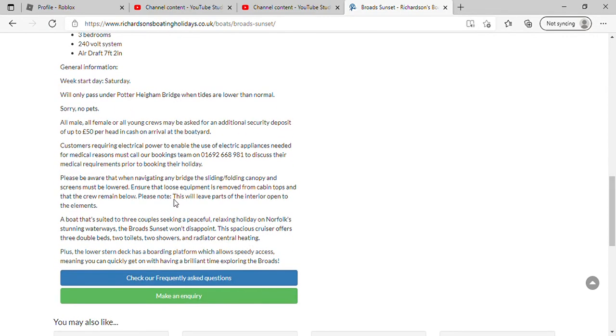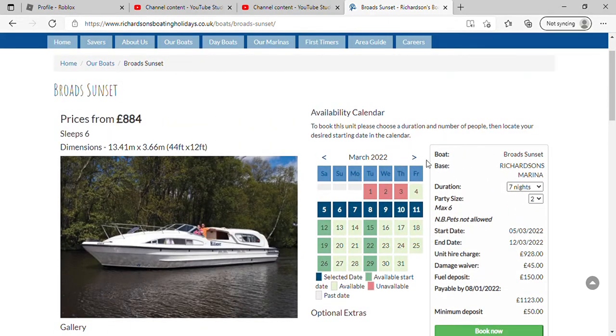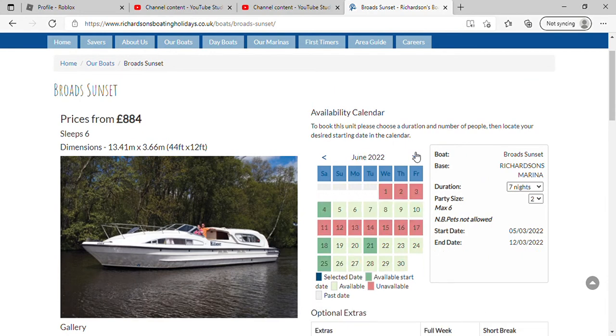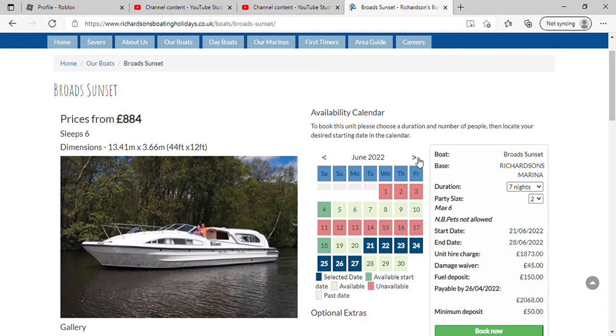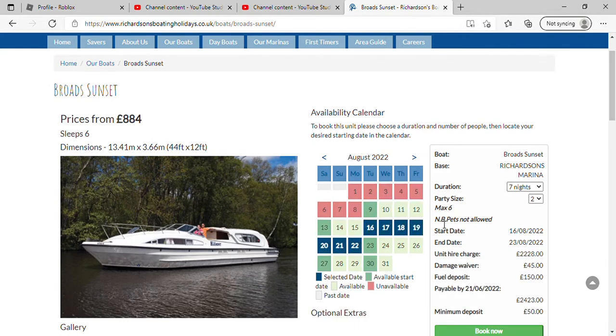It's suited to three couples. Let's do a little bit of math — say me and Taylor went. To go on the 16th of August it is £2,423 exactly. If you divide that by three pairs it's £807 pounds each for the week, and it's a nice boat to be fair.